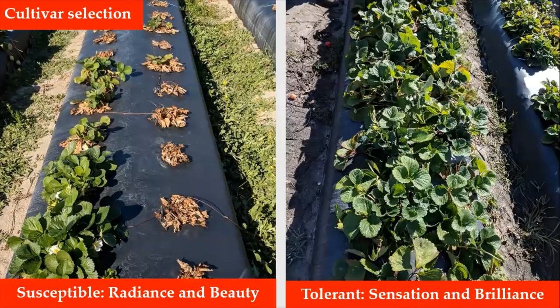Another tool to manage charcoal rot is by selecting cultivars that are more tolerant to the pathogen. Among the currently used cultivars, Sensation and Brilliance are more tolerant than Radiance and Beauty.